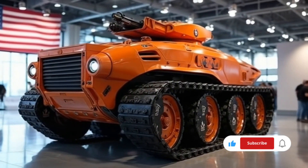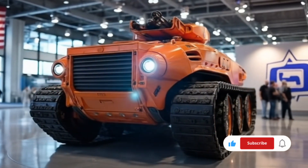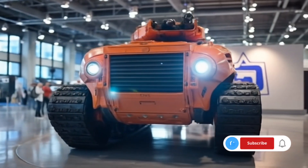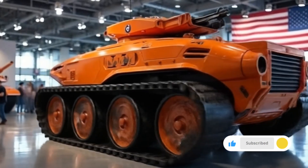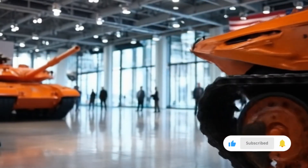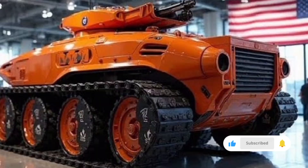Firepower is another area where this tank truly shines. The main armament is a 130-millimeter high-velocity smoothbore cannon capable of firing a wide range of munitions, including armor-piercing fin-stabilized discarding sabot rounds, high-explosive anti-tank shells, and programmable airburst ammunition for engaging both armored and soft targets.